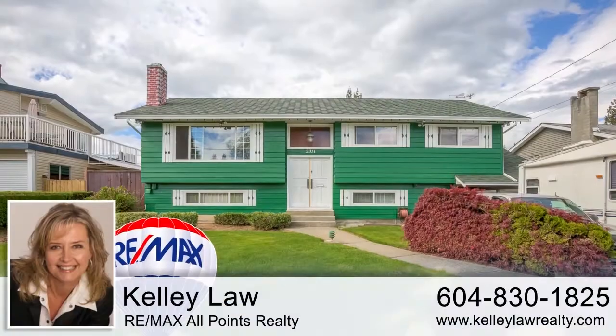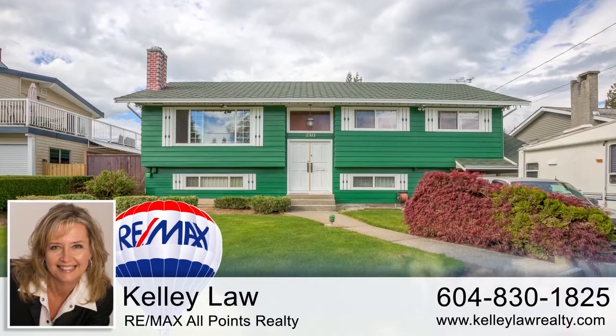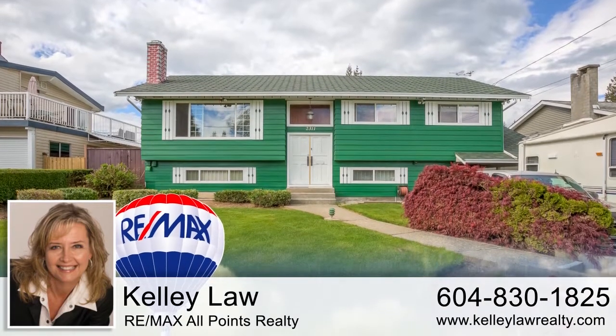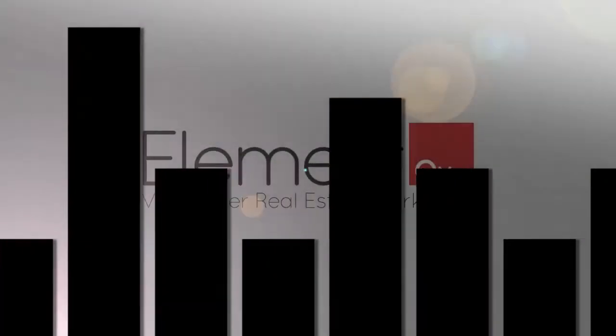To find out more about this home, or to schedule a private viewing, please contact Kelly Law. If you enjoyed the video, let us know by liking it, subscribing to the channel, or sharing it with friends.